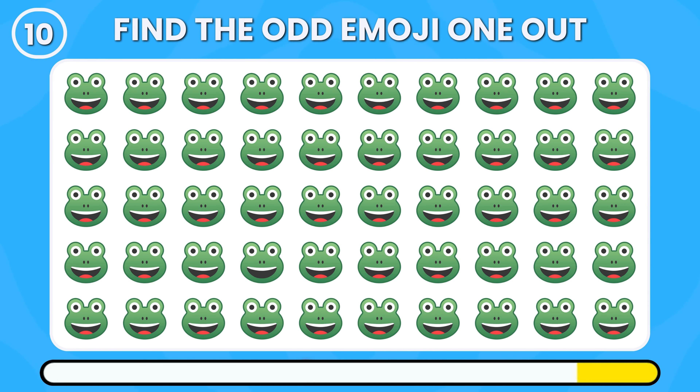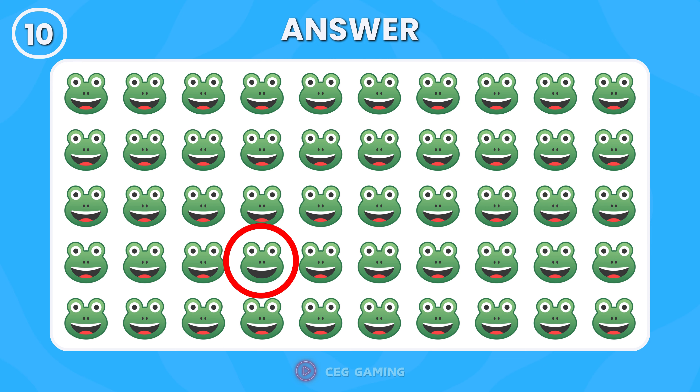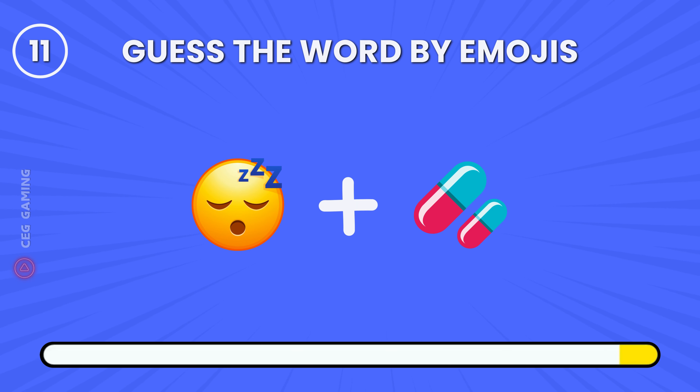Which frog emoji is the odd one out? This frog emoji looks completely different. Can you guess the word represented by these emojis?